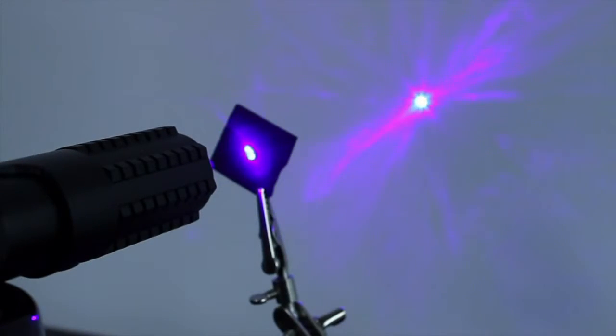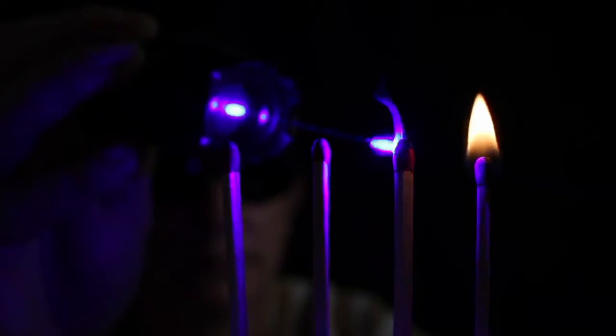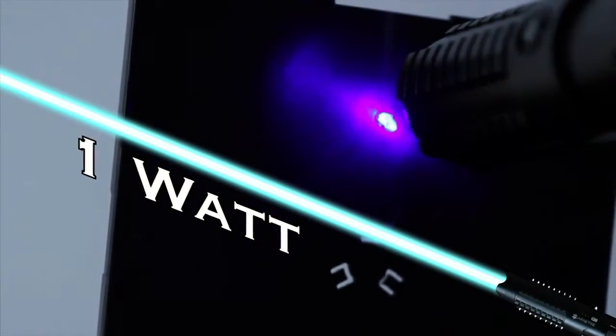Welcome to Total Laser Power. Introducing the S3 Arctic from Wicked Lasers. With so many practical uses, the S3 Arctic blasts out one watt of power. It is the world's most powerful laser that you can legally buy.